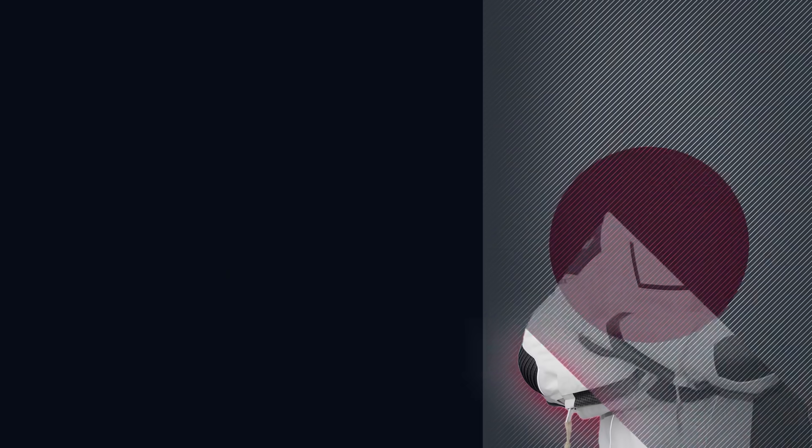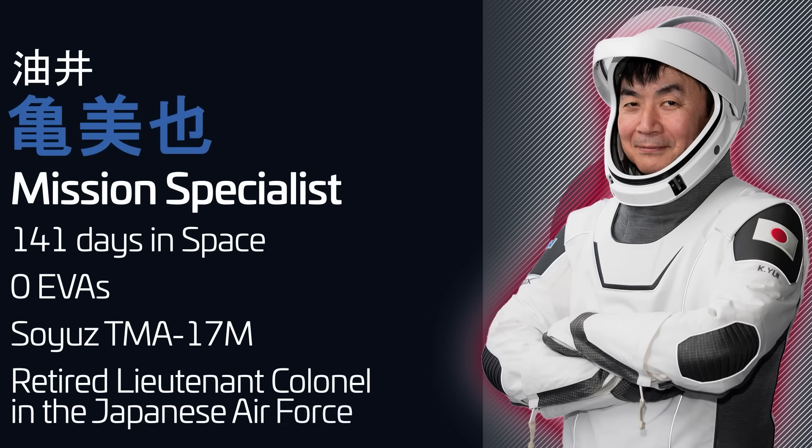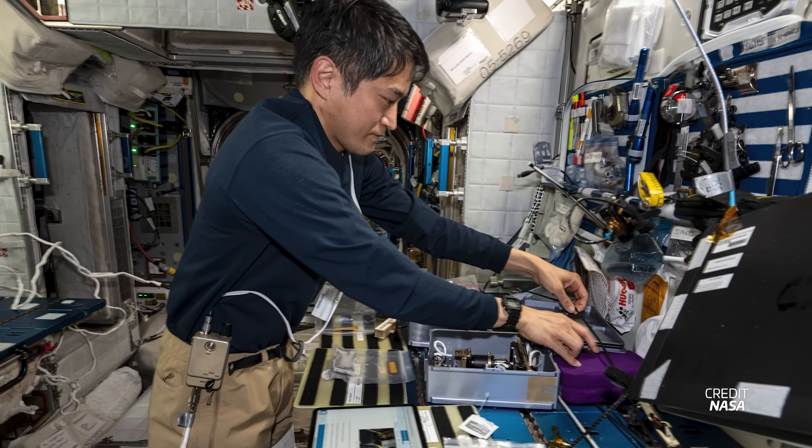The other mission specialist for this mission is Japan's Kamiya Yui. He has nearly five months of spaceflight under his belt, having lived on the International Space Station during the Soyuz TMA-17M mission in 2015. Once he arrives on station, he will meet fellow Japanese astronaut Okuyo Nishi, who is part of the Crew 10 crew.